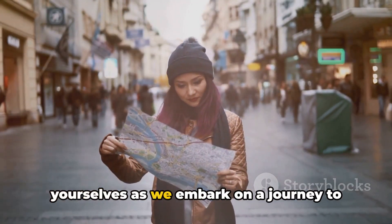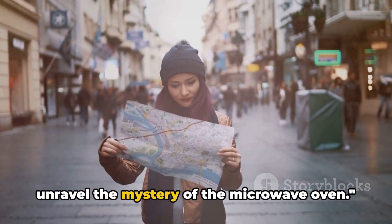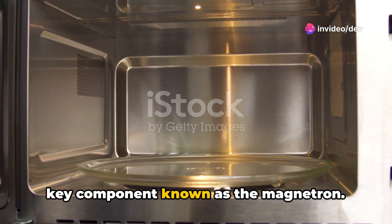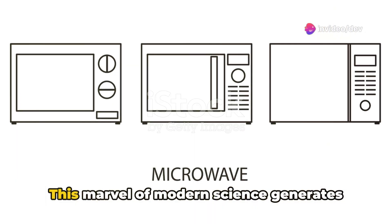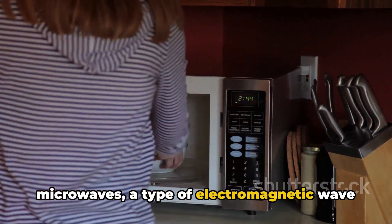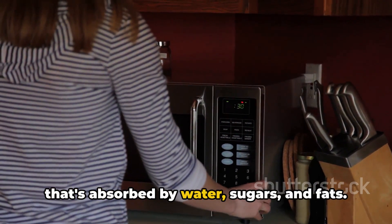So brace yourselves as we embark on a journey to unravel the mystery of the microwave oven. At the heart of each microwave lies a key component known as the magnetron. This marvel of modern science generates microwaves, a type of electromagnetic wave that's absorbed by water, sugars, and fats.